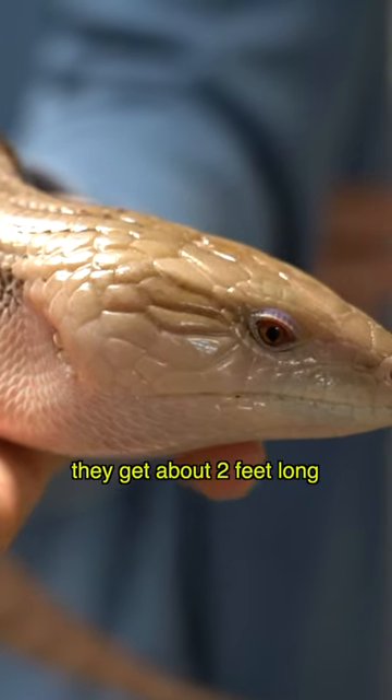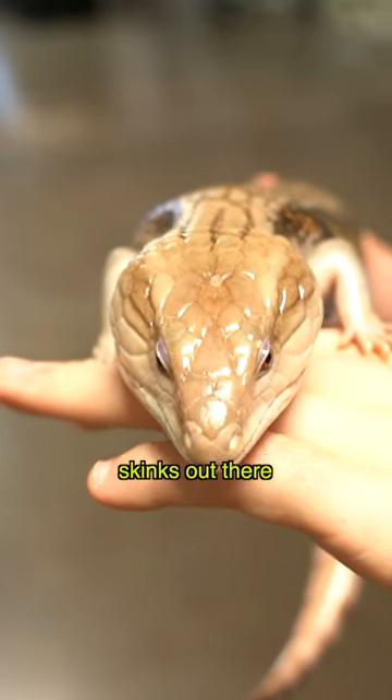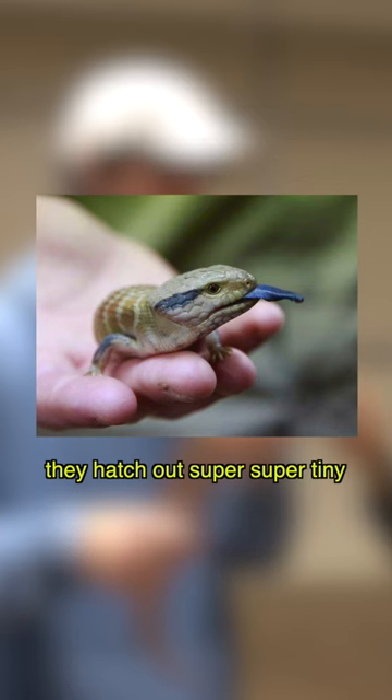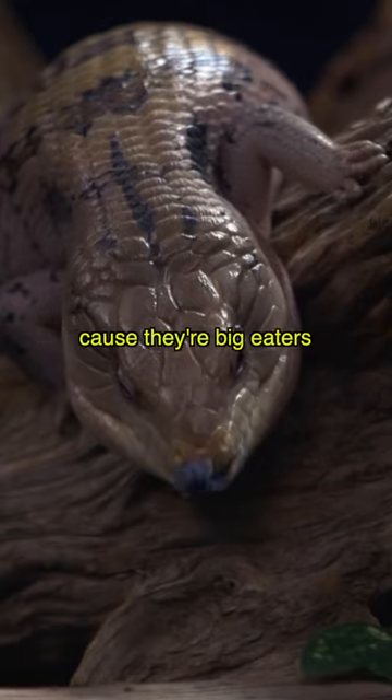They get about two feet long, so they're one of the bigger skinks out there. This guy's going to be about a year and a half old. They grow pretty quick — they hatch out super tiny and grow fast because they're big eaters.